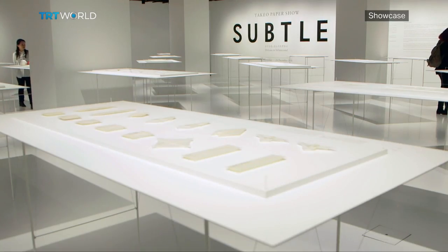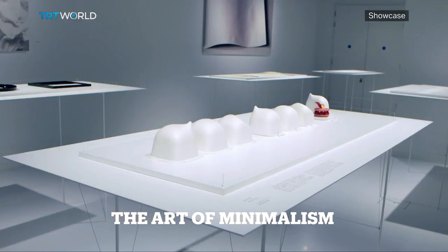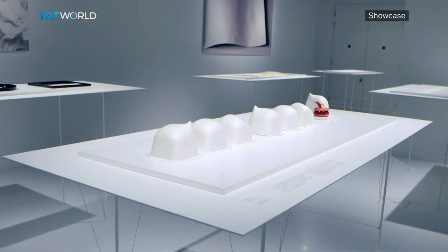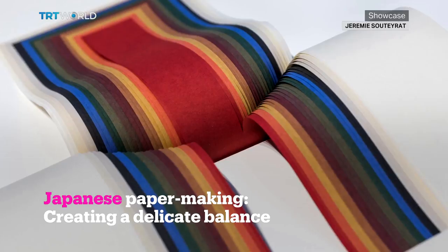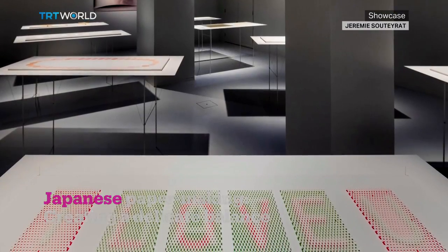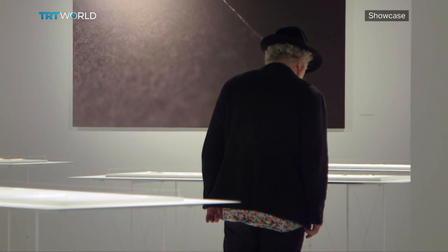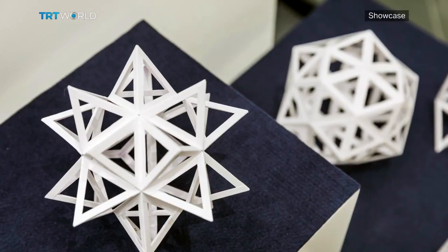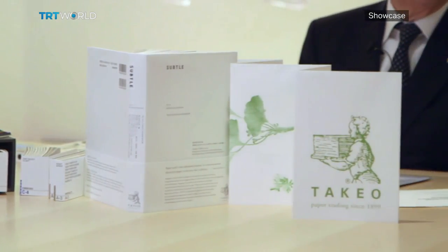Today's exhibit at Japan House London is a study in minimalism: 'Subtle' features paper made by 15 different creators, from architects to artists. In Japan, paper is called washi, which means quite literally 'Japanese paper.' It's thicker and more tightly worked than regular paper, more colorful, and is turned into fantastical shapes and striking sculptures. Subtle is inspired by the 47th Takeo Paper Show, an industry event held since 1965 dedicated to showcasing the creative potential of paper. Takeo Shigeru, president and CEO of the Takeo Paper Company, believes the power of paper is simply inestimable.